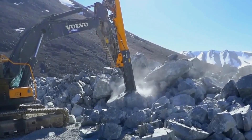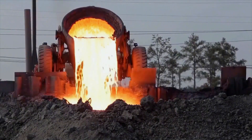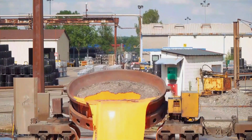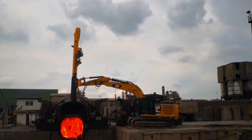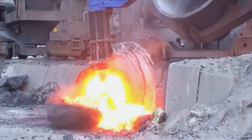Besides mining rocks, it can also break uncooled slag. Steel mill slag is poured while it's still hot in a designated spot — at this time the high-temperature slag is like lava. Even so, the outer layer of the slag cools down and solidifies, so workers use the Crusher to hit the solidified slag, breaking open the outer shell. This speeds up the cooling of the internal slag.